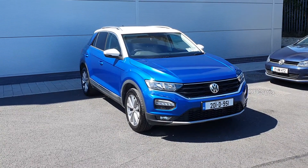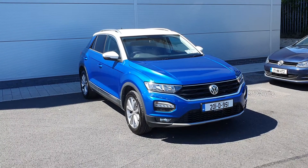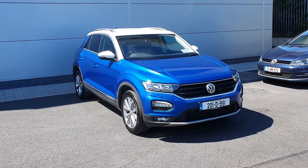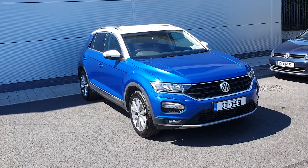Hello, welcome to Joe Duffy Volkswagen North Dublin. My name is Thomas. Today I'm going to show you a T-Roc Design. It's a 1.6 diesel, the registration is a 201, and it comes with 17-inch alloy wheels.